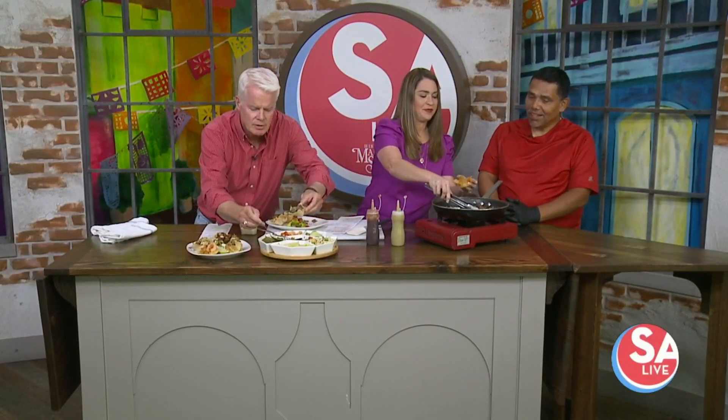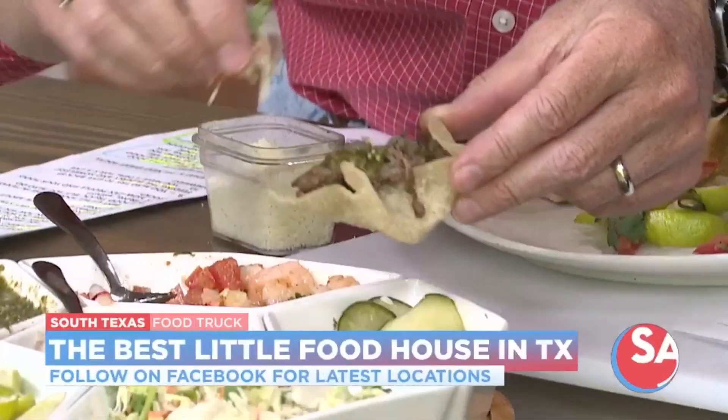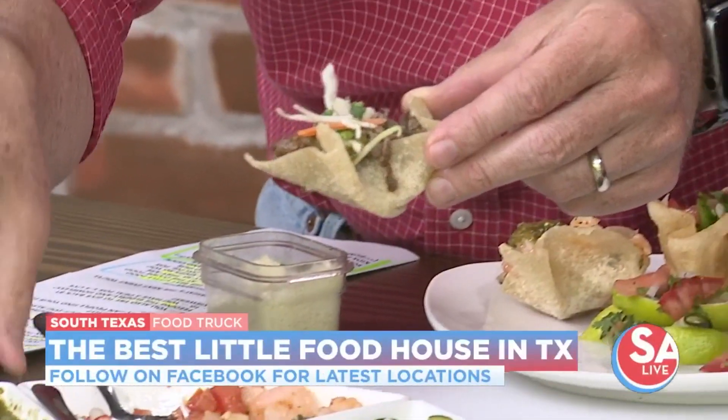And you're a Cordon Bleu trained chef? Yes, sir. I started in Paris, France, and then I finished in Dallas, Texas. And speaking of Dallas, Texas, you worked for the Cowboys for how long? 18 years. We were at the old stadium, and then we opened the new stadium. When I first started at the new stadium, there was another chef there, but right before the Super Bowl, I got thrown into the lion's den and I started cooking in the suite for 250 of Jerry Jones' closest guests for the Super Bowl.